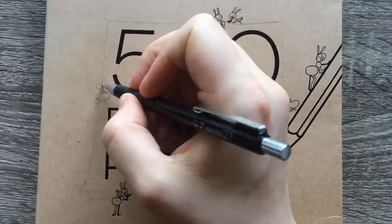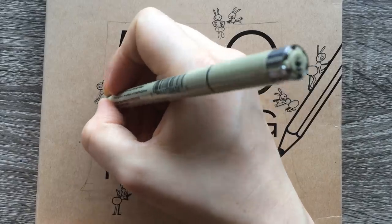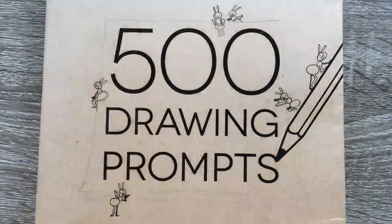Hi everyone, welcome to prompt number 30. Today's prompt is sitting down on the page and with that let's just get into it.